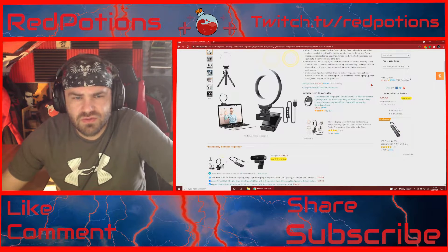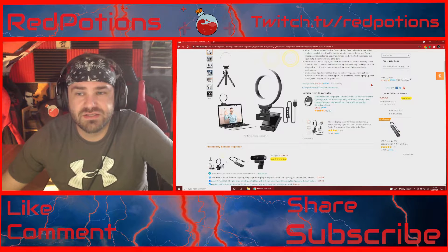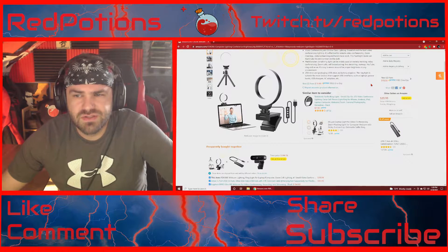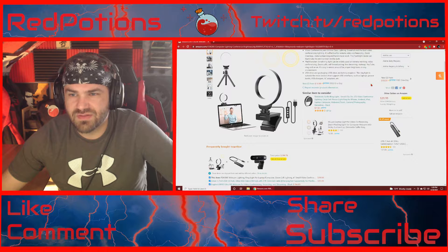Hey everybody, I just wanted to talk real quick about a ring light. I feel like it's necessary to make people aware that there are smaller, more affordable options out there.